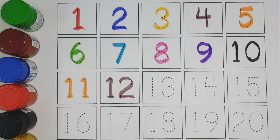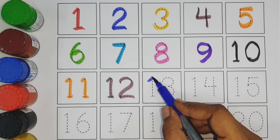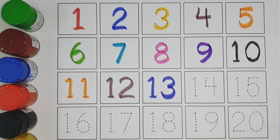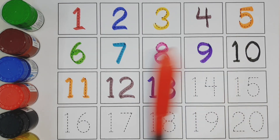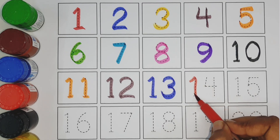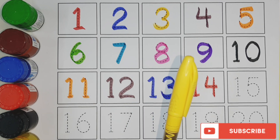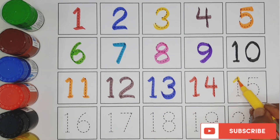Twelve blue color. Thirteen red color. Fourteen yellow color. Fifteen.